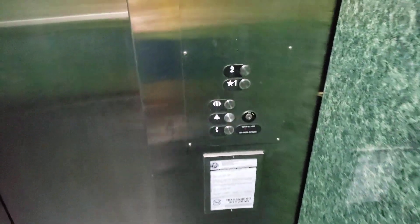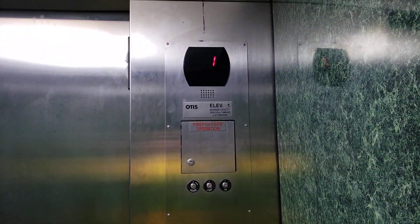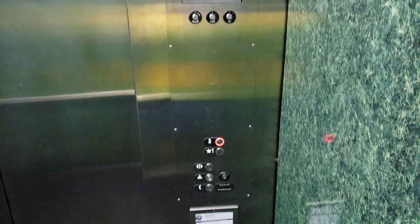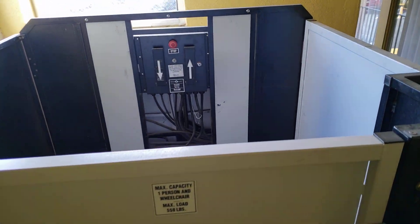All right, let's listen to the motor. Look at this.